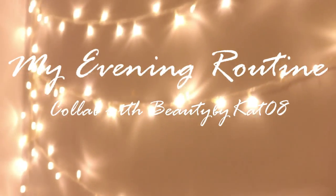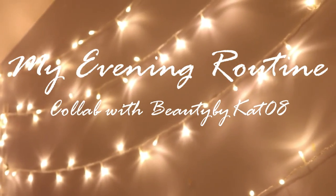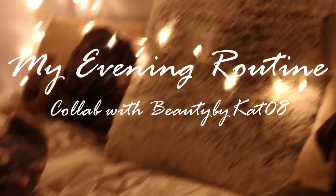Hi guys, so this is going to be my evening routine or night routine and it is in collaboration with my lovely friend Kat whose channel is beautybykat08.